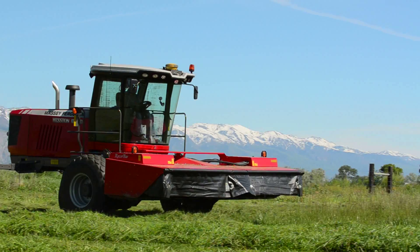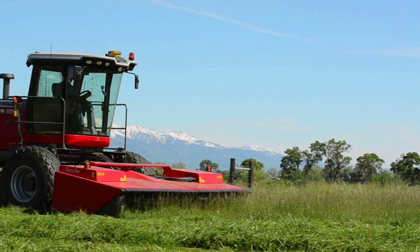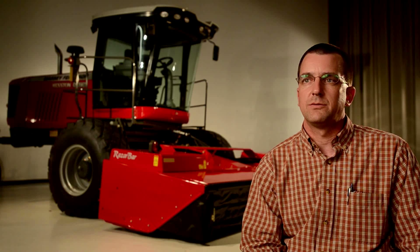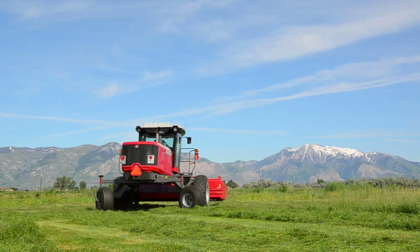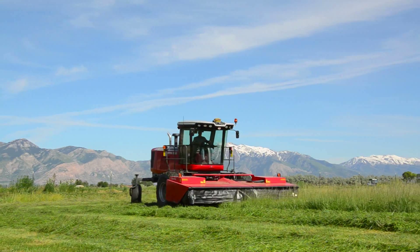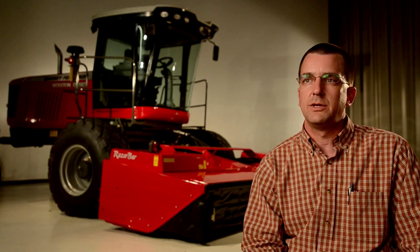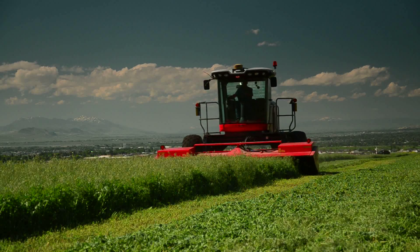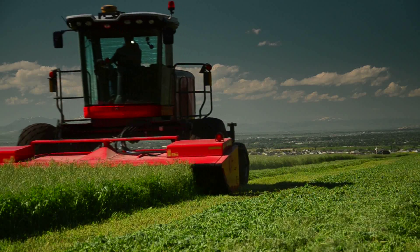Electronically controlled hydraulics are something that have started to come into other industries, but up until this point they've never been used on a self-propelled windrower. The main thing that sets the WR series windrower apart from the competition is the level of technology that it uses. It has the electro-hydraulic steering system that's variable ratio and selectable by the operator. Electronically controlled hydraulics provide the ability to change pump displacements, motor displacements, in very small increments to get exactly the response that we want.